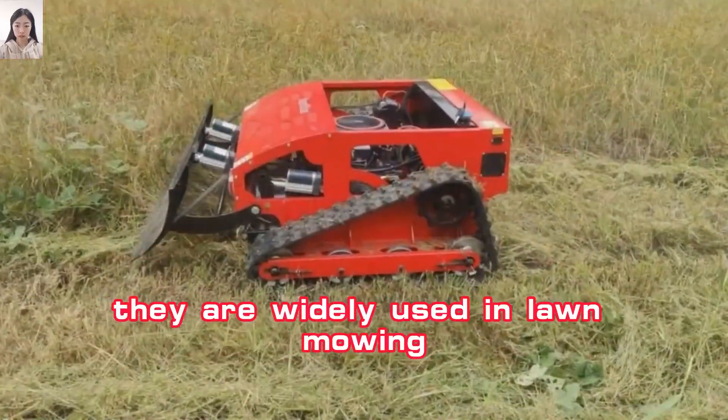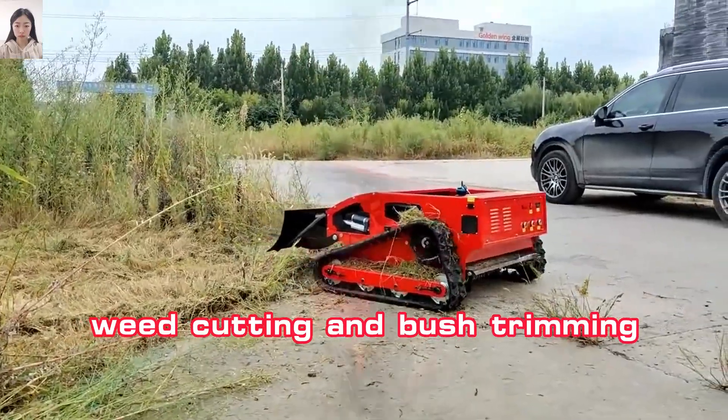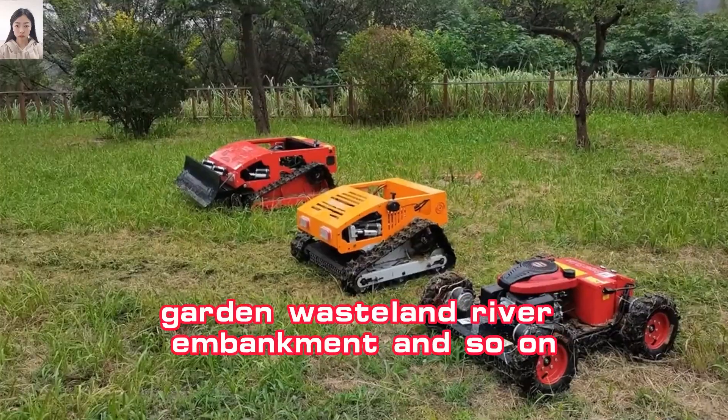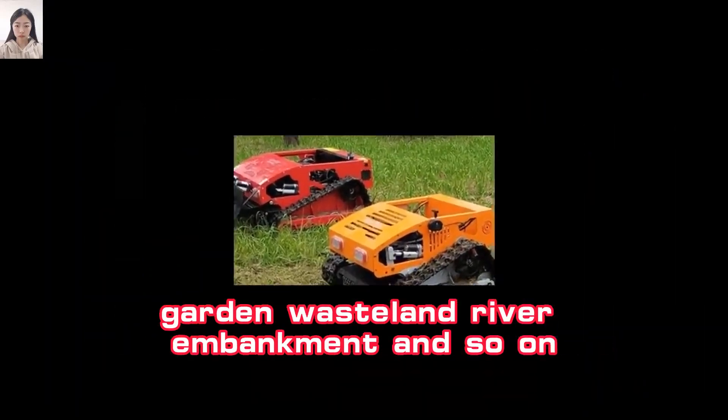They are widely used in lawn mowing, weed cutting and bush trimming, suitable for orchard, steep incline, front yard, garden, wasteland, river embankment, and so on.